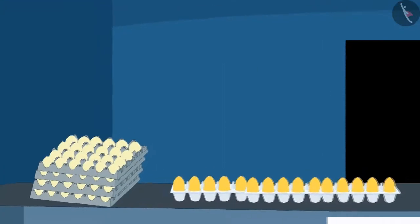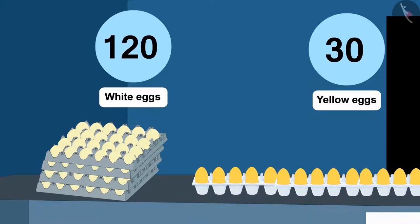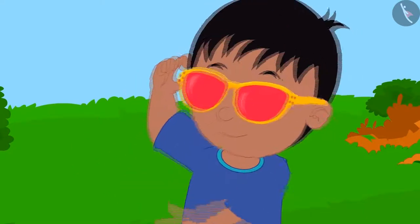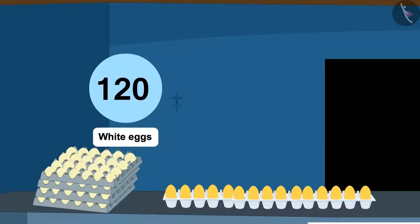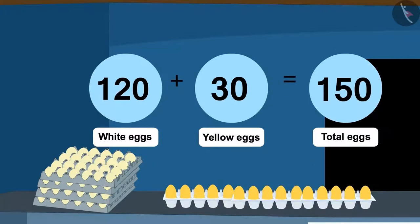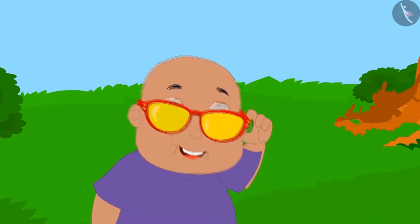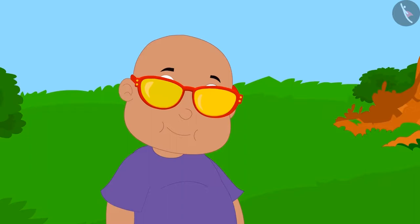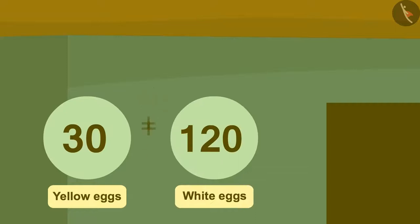There they saw that Shere Khan had 30 yellow eggs and 120 white eggs. When Raju put on his glasses, he saw such a pair — there were a total of 150 eggs, by adding 120 white eggs to 30 yellow eggs. Raju started jumping with joy! Now Bablu put on his glasses and looked at the eggs. He saw that on adding 30 yellow eggs and 120 white eggs, he got a total of 150 eggs.